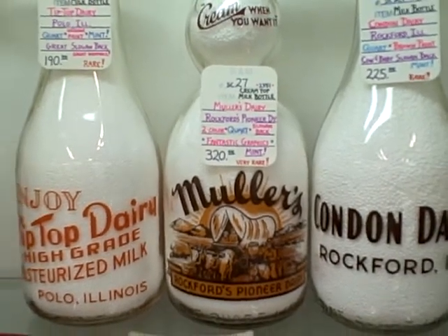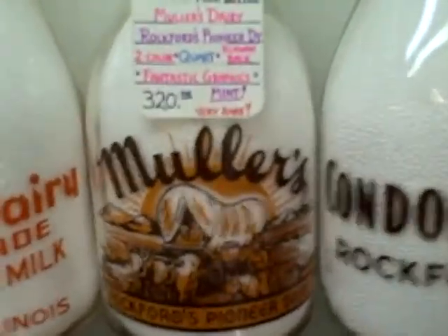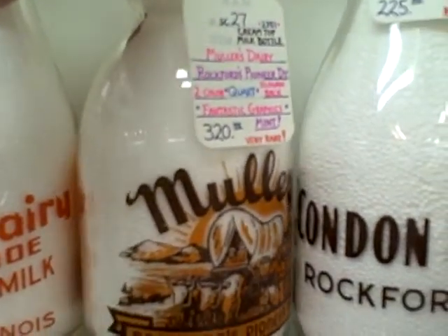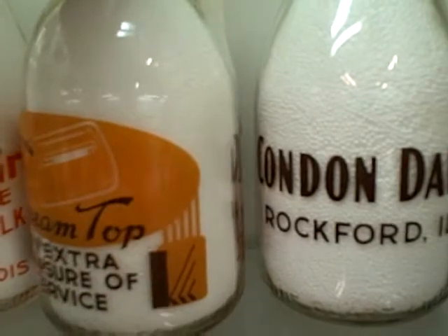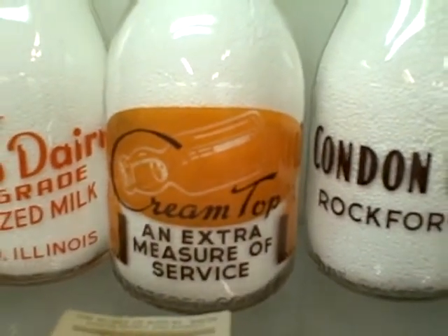Hi, sorry so long to get back to you. I'm in Showcase 28. I'll try and give you a little bit better picture of the bottles here. I don't want to really get them out and mess up this case very much. As you can see, the backside is in excellent shape too.